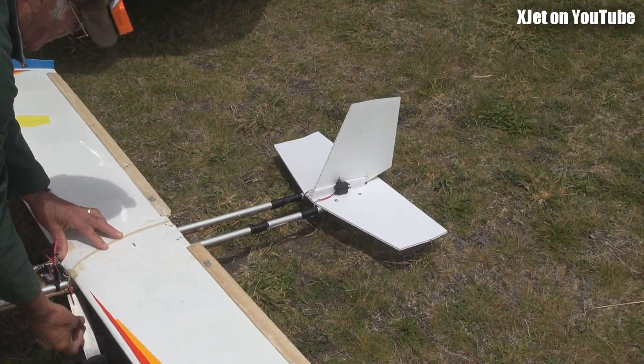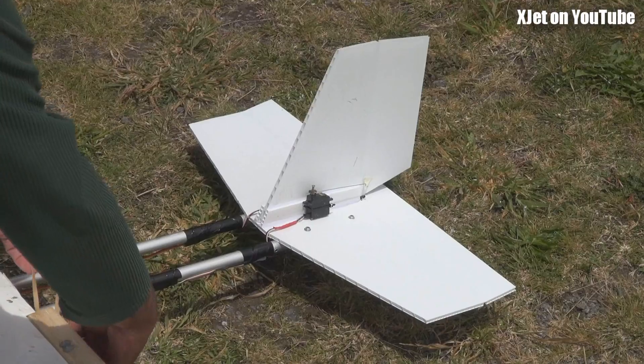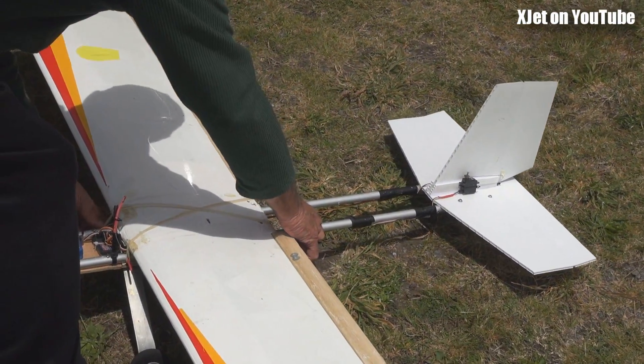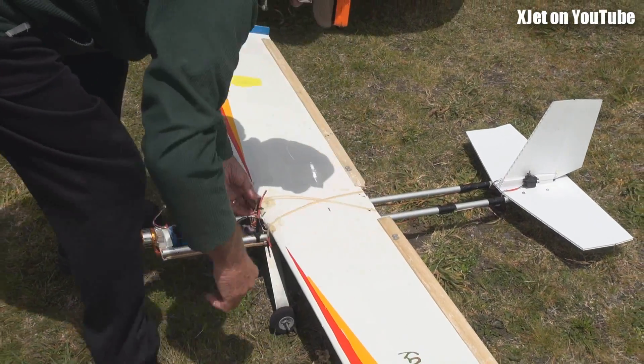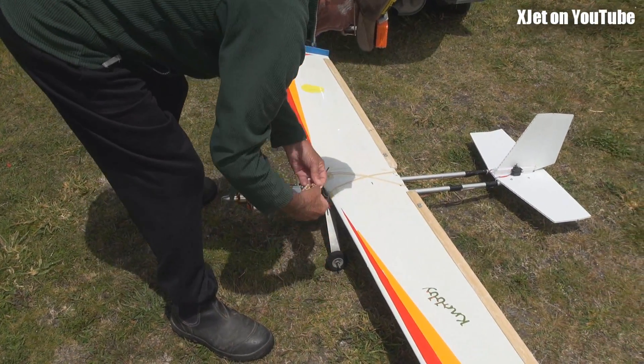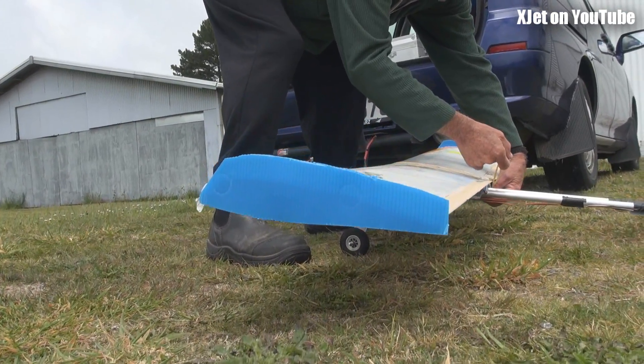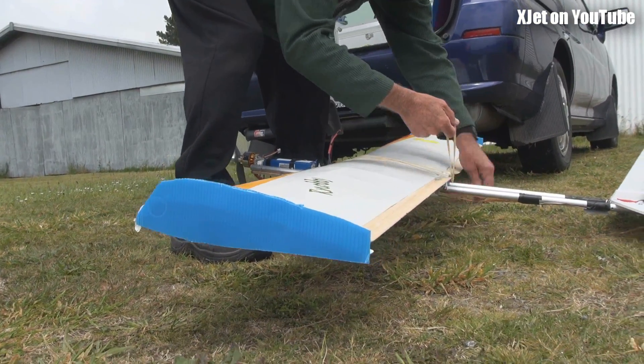What's that tail made of? Core flute. Gorgeous, with the trademark twin tail booms from an old television aerial. And it's a tail dragger Ron. Well the tail rubs on the ground. Yeah, a tail rubber. Fantastic.